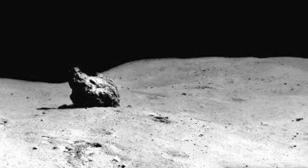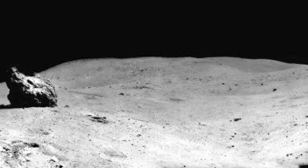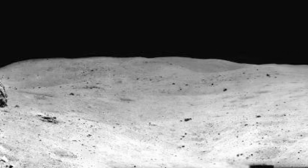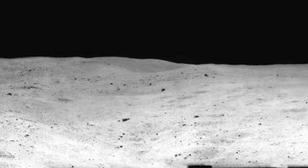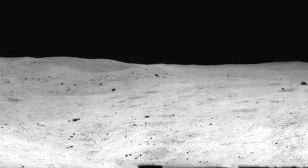Astronauts drove north to North Ray Crater, where House Rock, inside the crater rim, was sampled. Returning south, the crew stopped at Shadow Rock for additional sampling, photography, and LPM measurement.